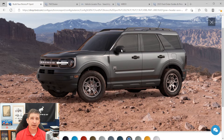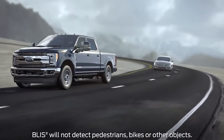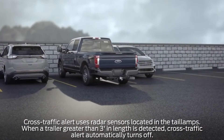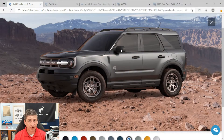The Big Bend has intelligent access with remote keyless entry and a hidden key, meaning you don't have to take the key out of your pocket — just put your hand in the door handle to unlock, and press the ridges when you get out to lock. The side mirrors are power heated mirrors with a black mirror cap.